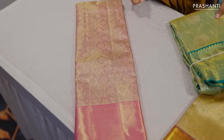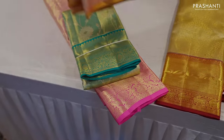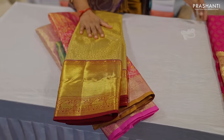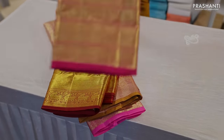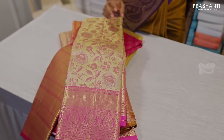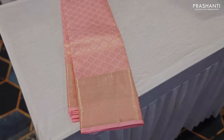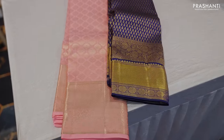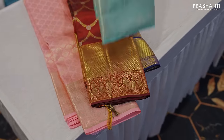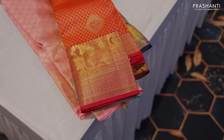These are some beautiful tissue Kanjivarams available here. All these are very classy bridal Kanjivaram silk sarees — they come in 1 gram, 2 gram and 4 gram golden zari weaving. These are classic bridal tissue Kanjivarams and some beautiful brocades. All are lovely pure double and triple warp hand-woven Kanjivaram silk sarees with very classy brocade patterns, perfect to carry for your special day.